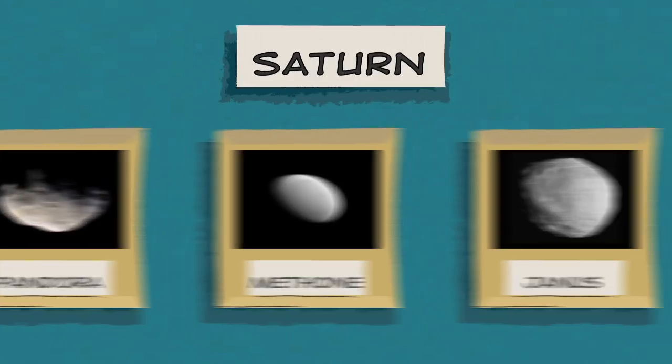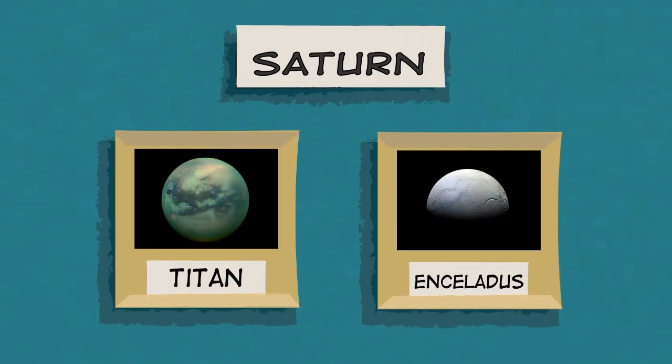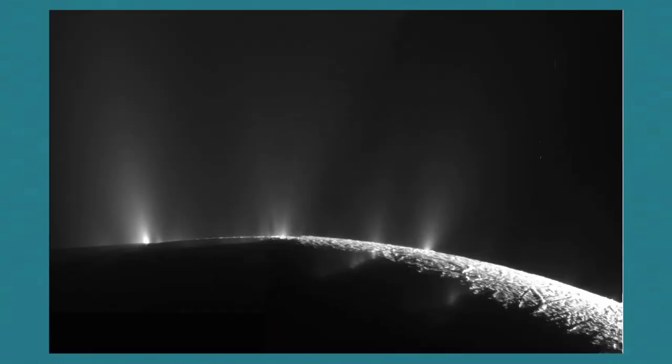Saturn has more than 80 moons in total, and at least two of those are ocean moons too. They are called Titan and Enceladus. NASA's Cassini mission discovered that the underground ocean on Enceladus shoots jets of icy particles from cracks in the moon's surface and out into space.